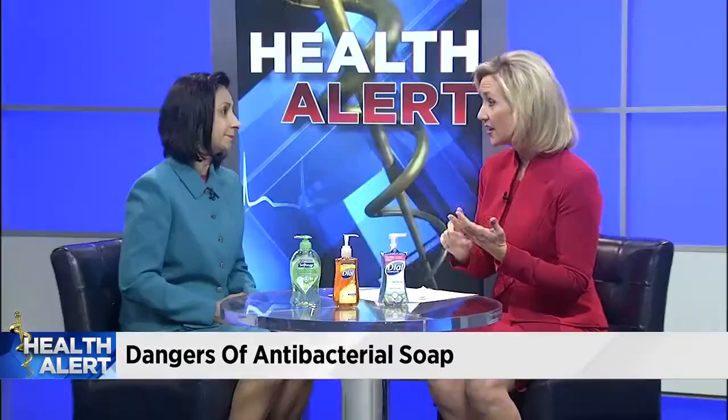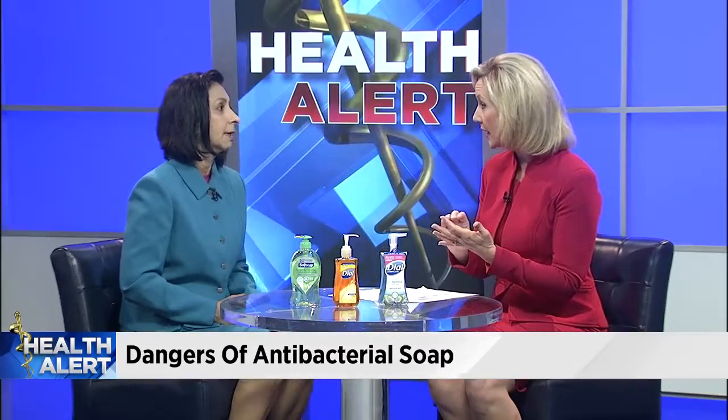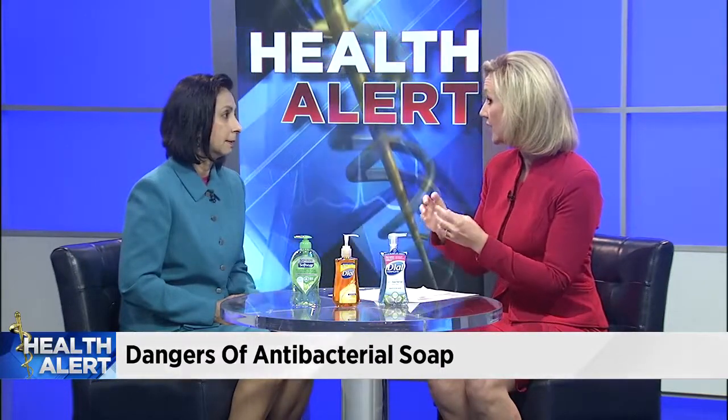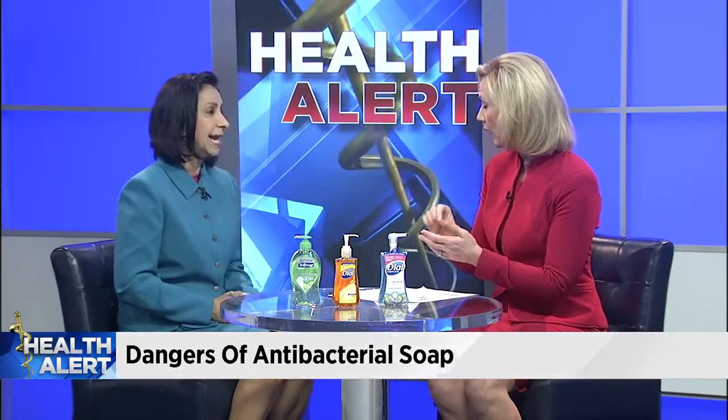Regular soap and water is just as effective and probably safer. This does not include, though, the wipes that we see, as well as hand sanitizer. Right now, they're actually investigating three chemicals that are in hand sanitizer and wipes, but those are not being restricted or taken off the market right now. There are also antiseptics used in hospital settings, and those have not been taken off the market either.